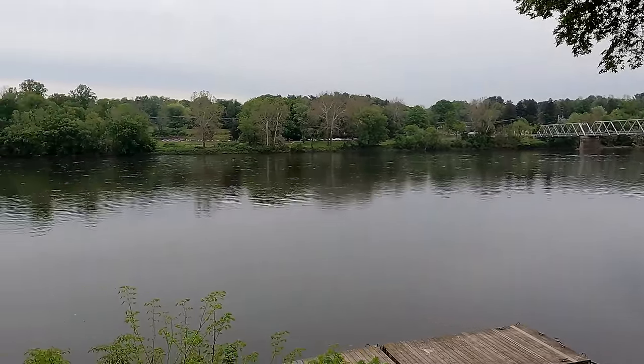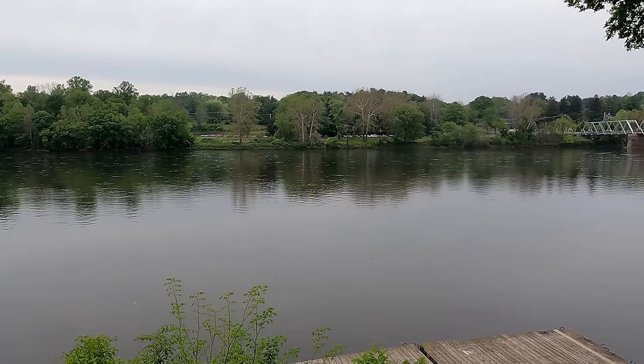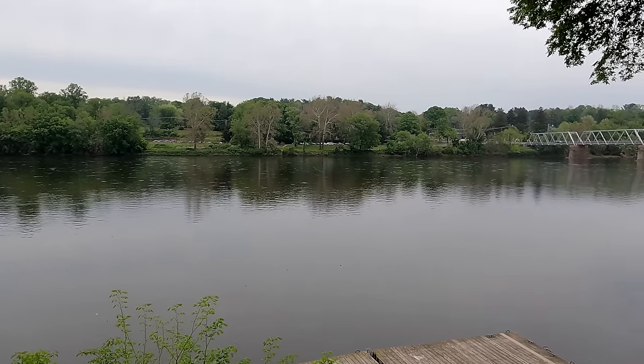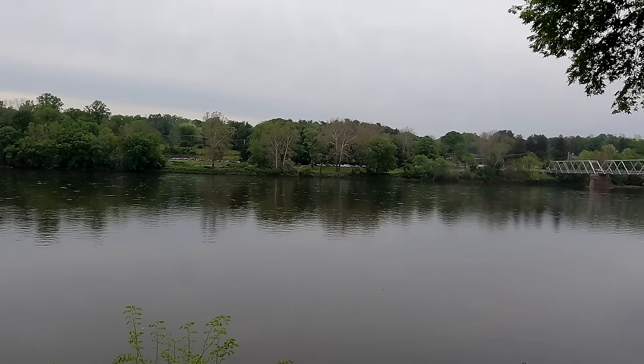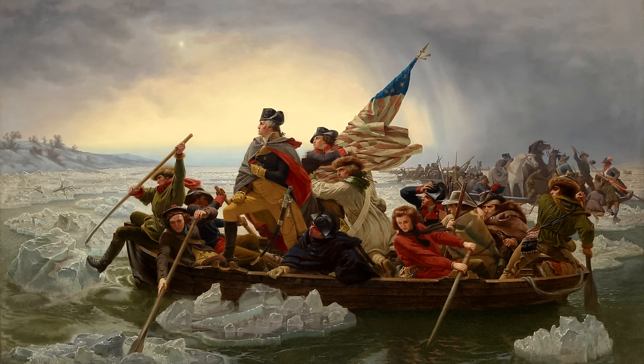This is the Delaware River. I am standing in Pennsylvania. That is New Jersey on the other side. Now, this painting — you've all seen it — it's Washington Crossing the Delaware, one of the most famous paintings in our country's history.